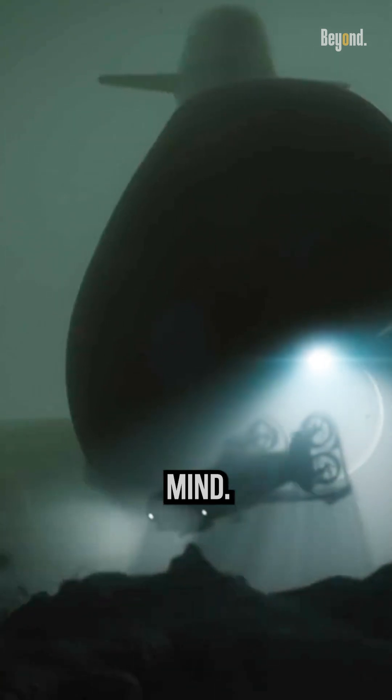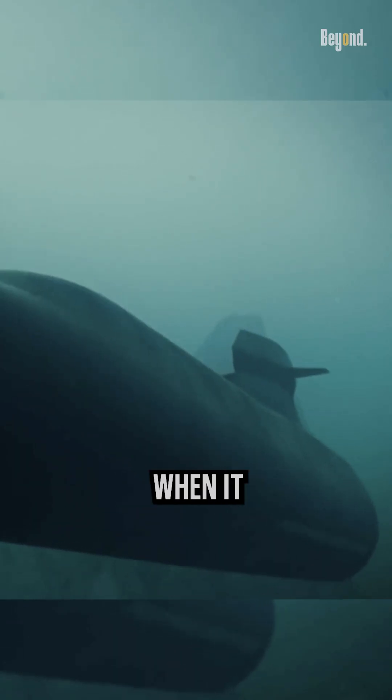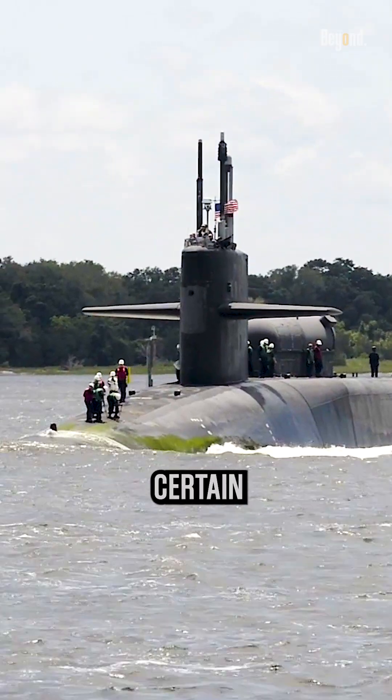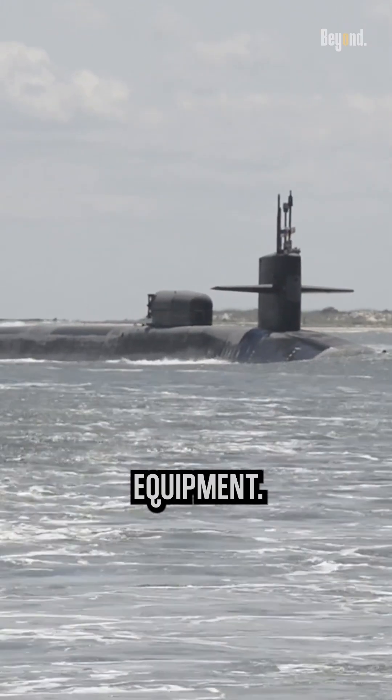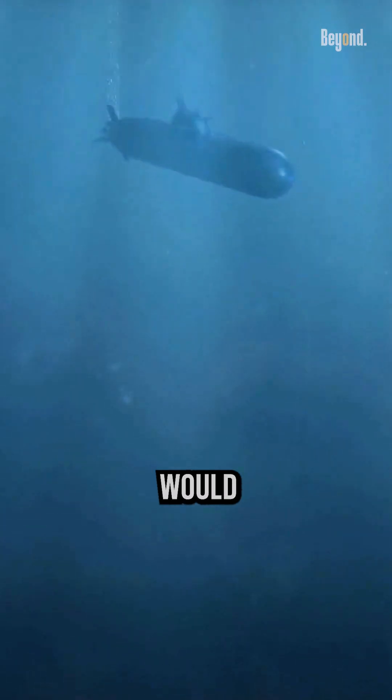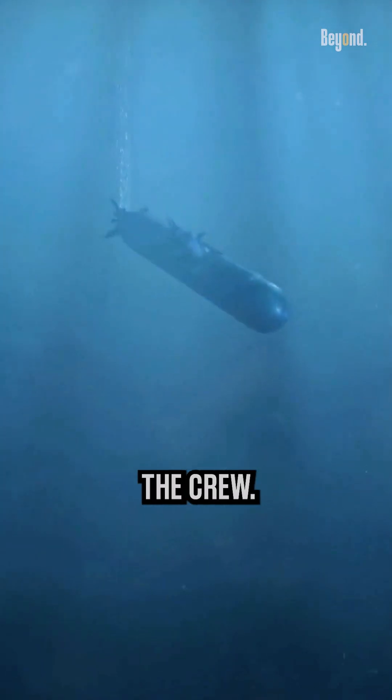Something came to mind: can someone enter a submarine when it is submerged? Yes, but only under certain conditions and with special equipment. You cannot just open a submarine's hatch when submerged, because the water pressure would flood the submarine and endanger the crew.